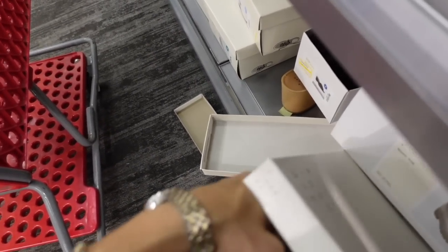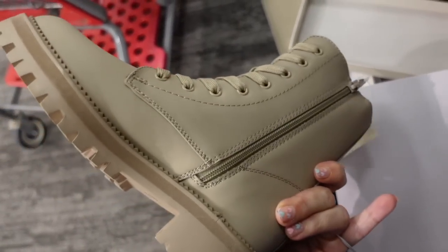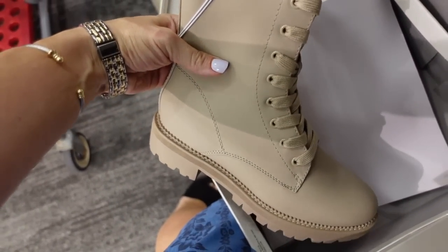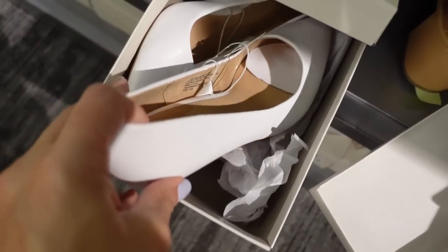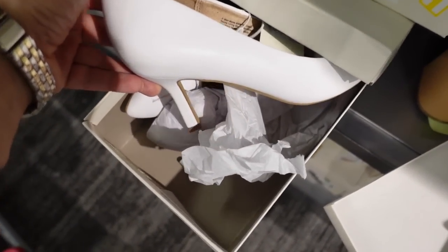Seeing new boots from A New Day — a rounded toe with a chunkier bottom and zipper on the side. Also a new wedge pump from A New Day, not too high with a pointy toe. Both will be linked down below.